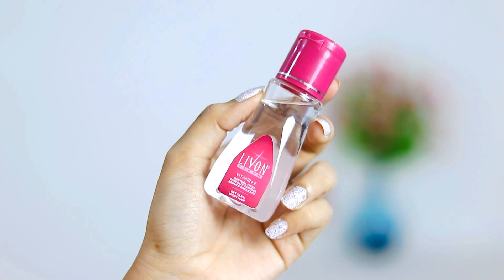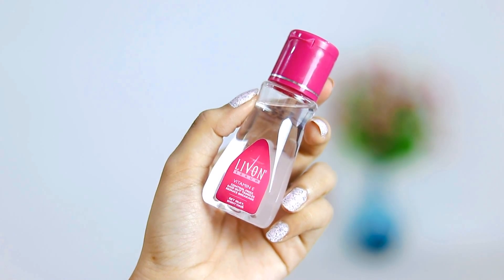The next thing that I got is this Livon Serum which controls frizz, and I have heard a lot about this. It was also for 115 rupees, so I thought I should just give it a try and see if it actually controls frizz. I've already applied a leave-in conditioner right now, so I don't think it'll be right to apply this — I'll review it in one of my vlogs.